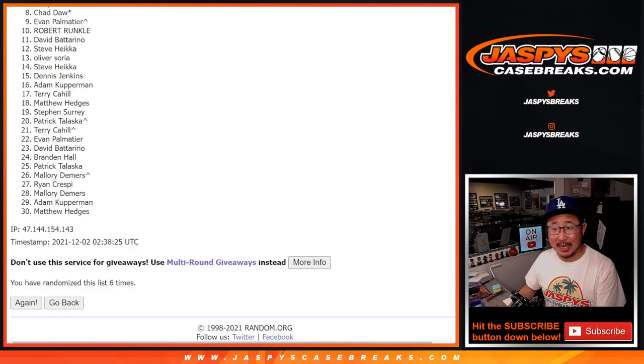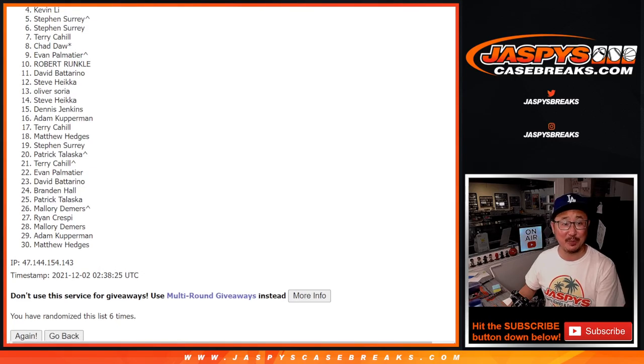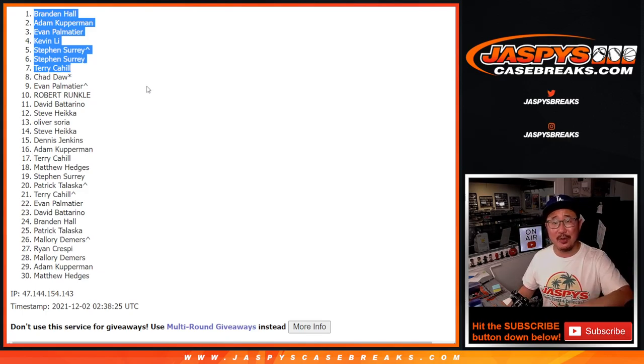Happy times though for the top five. Terry's happy, so is SKS — and SKS again with the spot that he won. Kevin, Evan, Adam, and Brandon — there you go, congrats to you. We'll see you in the next video for the next filler. Bye-bye.